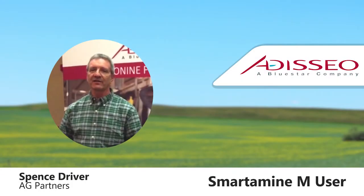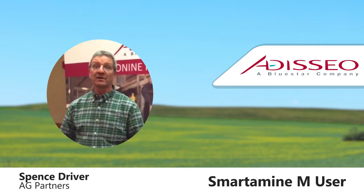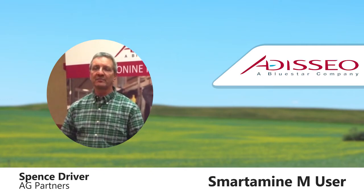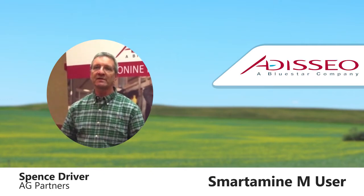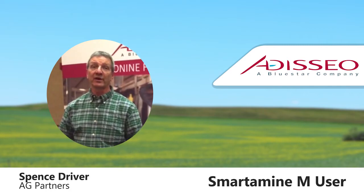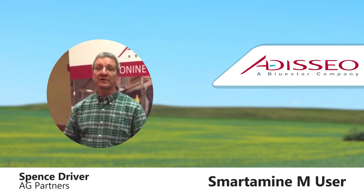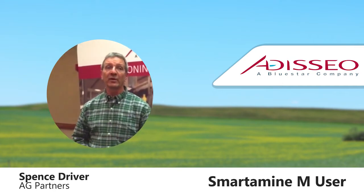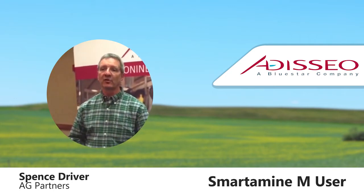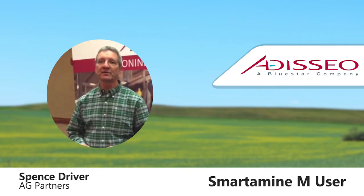Right off the bat, I saw the value in amino acid balancing, primarily from a productive response standpoint. I fed both Smartamine and Metasmart, and I think both technologies are outstanding with regards to getting production responses. We typically see anywhere from a tenth to two tenths of a point improvement in milk protein, and over the last 20 years we typically see a minimum of a two-to-one return on investment.